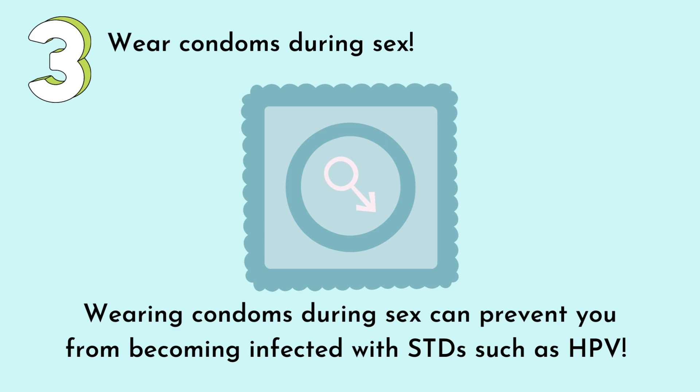Number three: wear condoms during sex. Wearing condoms can help prevent you from becoming infected with STDs such as HPV.